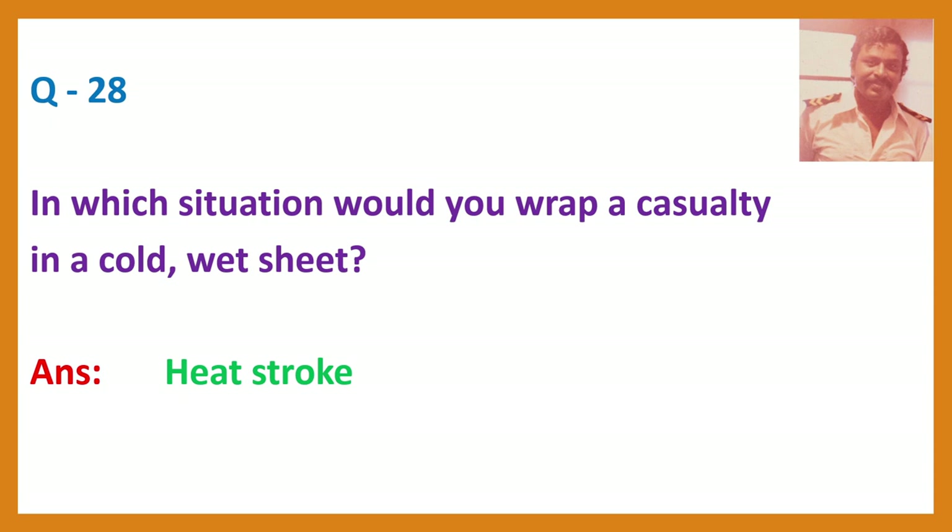Question 28. In which situation would you wrap a casualty in a cold wet sheet? Answer: Heat stroke.